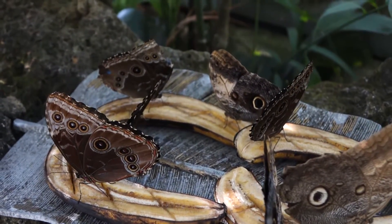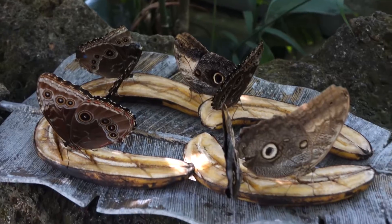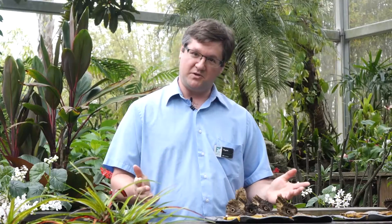We hope you come on in to take a look and see these butterflies in action feeding on this fruit. I hope you've enjoyed and I hope you have a great rest of the day. Thank you.